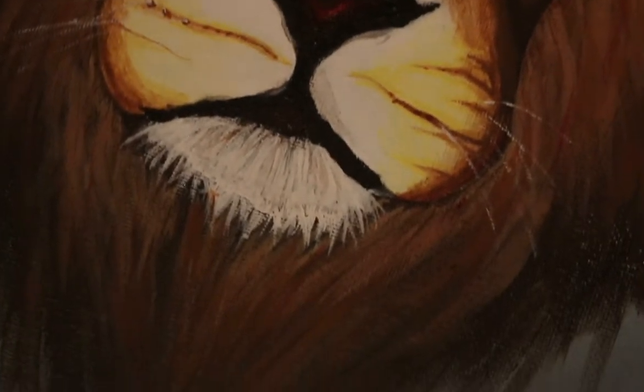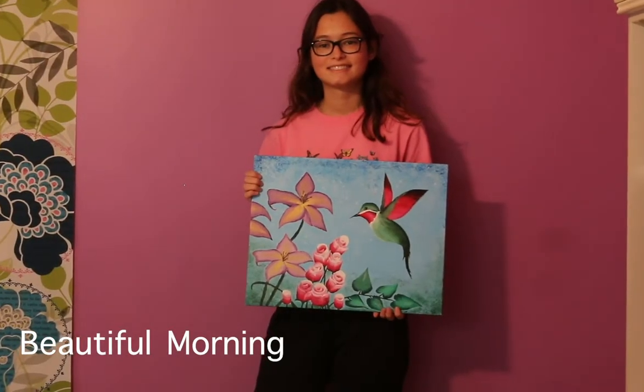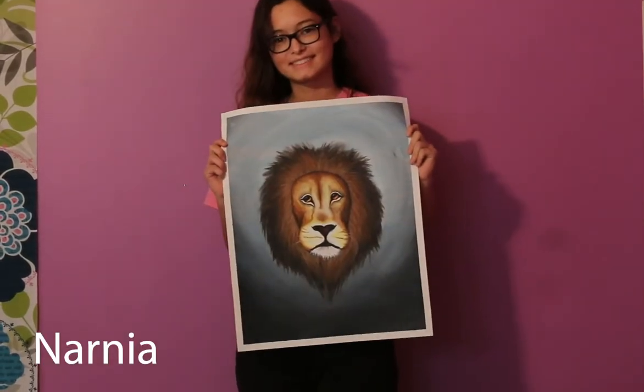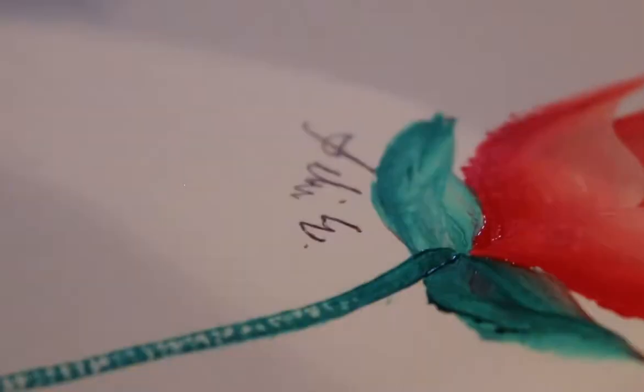Sometimes I get my ideas from Pinterest or pictures I find on the internet that I think look really cool. I'll try doing my own version of it, or take a realistic real-life picture and turn it into something more artistic.